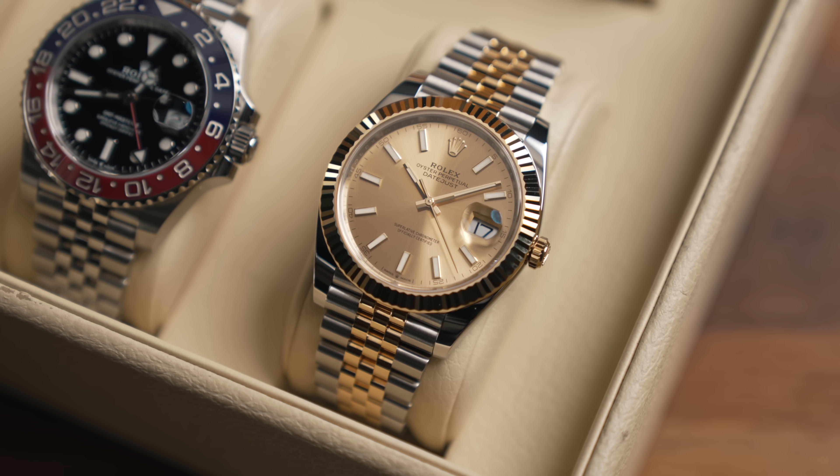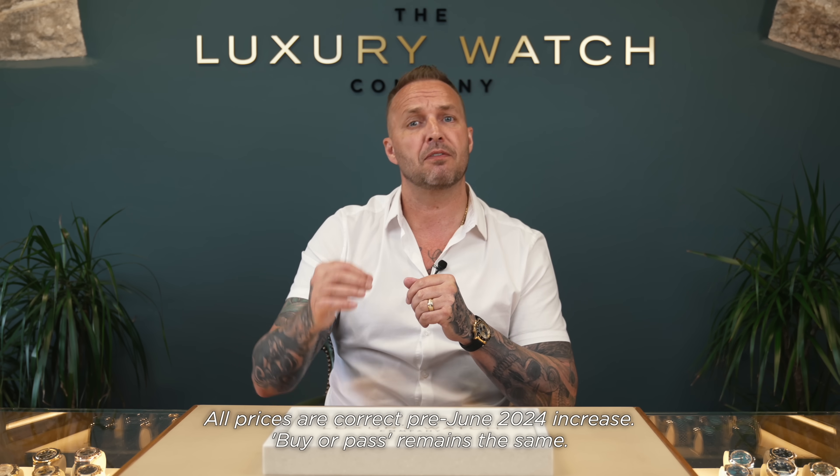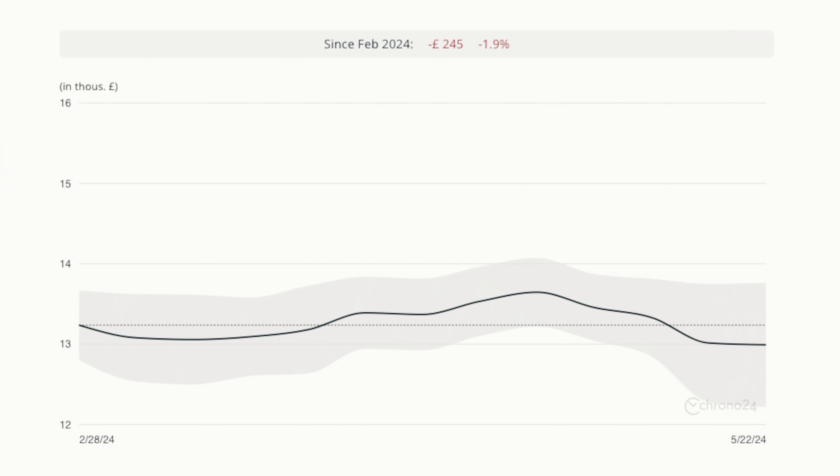The Datejust 41 steel and gold models in yellow gold and rose gold are listed between £12,450 and £12,750, with a premium for diamond dials. This model is worth a lot less than retail — we'd offer only £10,000 for a brand new unworn 2024, and we retail it below list price. If you're being offered this from your AD, it is a million percent pass. Go straight to the gray market.